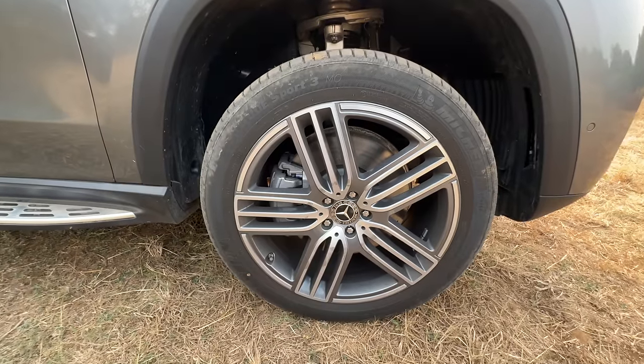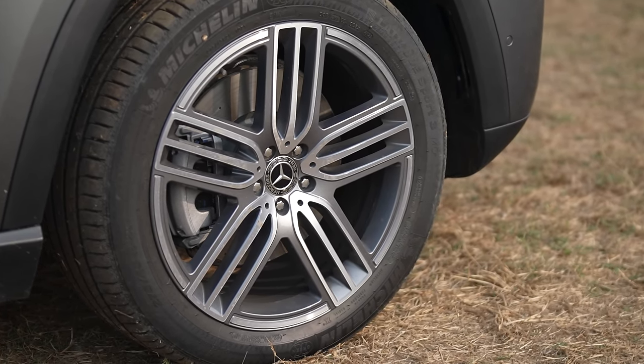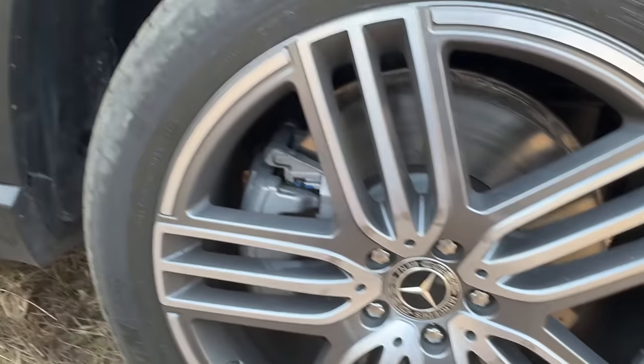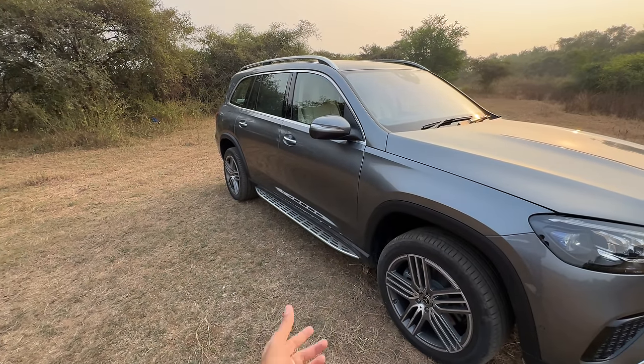That is the suspension. The tyre size is also massive — 275/45/21s at the front. But disappointingly, they have not made changes to the alloy wheel design. It even projects the Mercedes logo at night from the outside rearview mirrors, which it has been doing before as well, and it has light coming out from the footboard too.